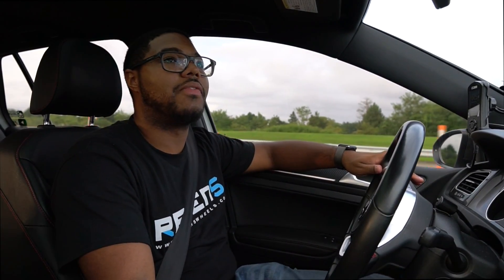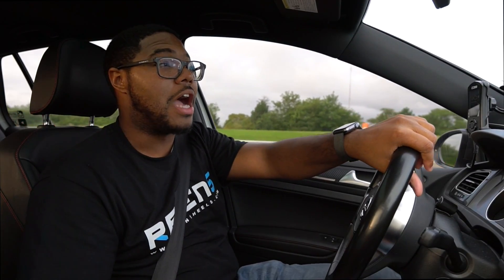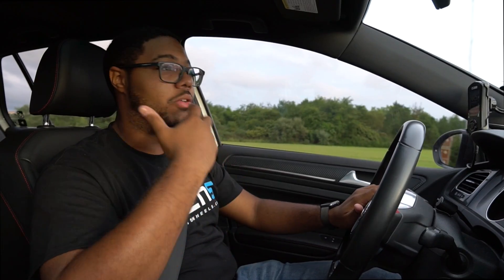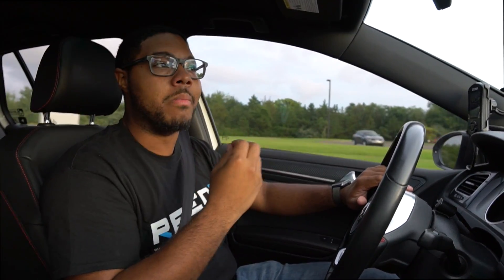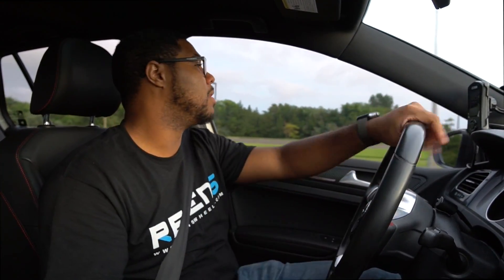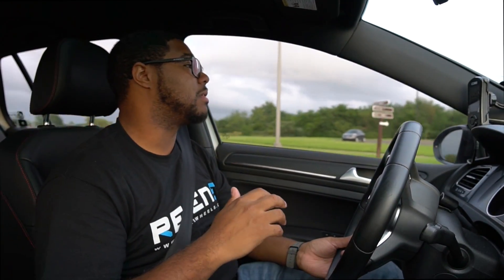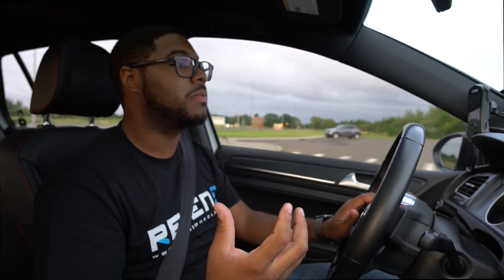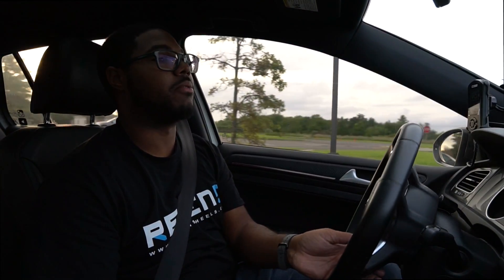That's the beauty of this exhaust system — I do long distance. If you guys have seen previous videos, you know I went to Georgia and Canada, and I didn't have to deal with any drone in sixth gear the whole time. It was very composed, nice and quiet, refined inside, with a nice refined hum from this exhaust. So I do recommend it — if anyone has a Mark 7 and wants a good sound out of the car, I would recommend the Corsa cat-back performance exhaust for the Mark 7 platform.